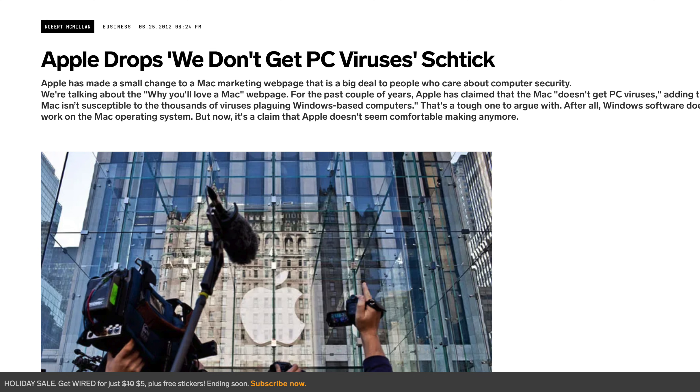Apple dropped that statement that 'we don't get viruses,' which means these systems are not completely immune and resistant to viruses and attacks. That shows a sign of possibility that there can still be some entry points where malware can enter the machine. For that reason, just to be secured at a higher level, I would choose to install an antivirus.